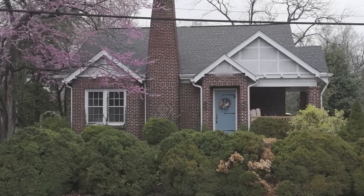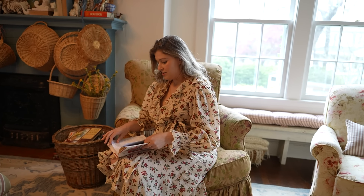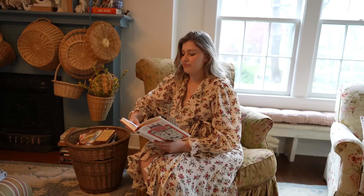My husband and I came to see this house together because we own businesses together and do pretty much everything together, and we restored this house together as well. When we both came to see it, we immediately knew it was a perfect house for us. It's the first house that we've ever owned — we're really lucky to own a house as young people. We had rented for so many years before, and it was really special to be able to own a house this beautiful and fully put our own handprint on it.